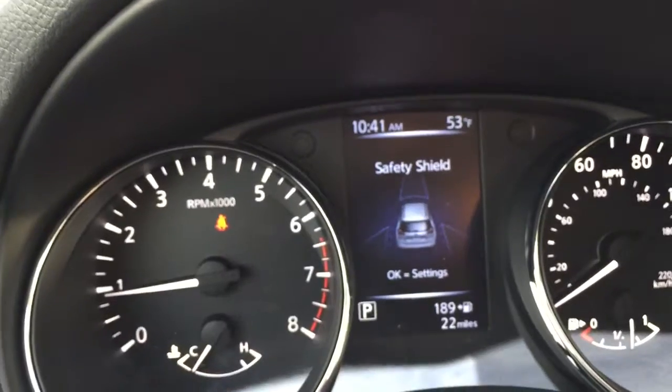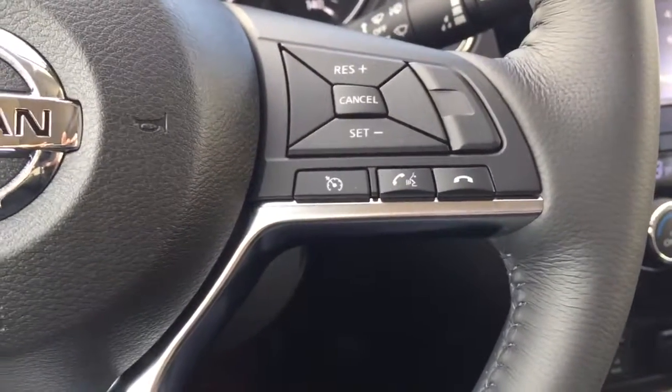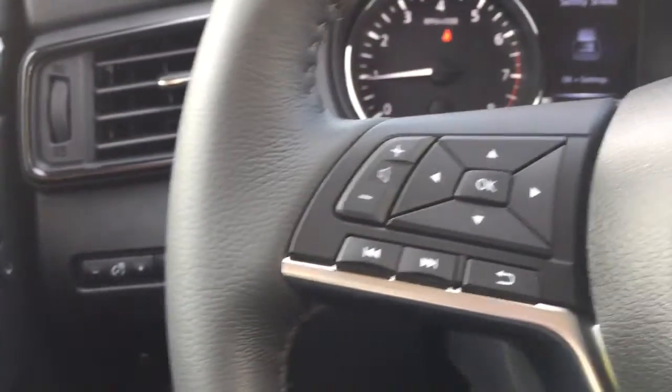Take a look at that — the Safety Shield package. This vehicle has Bluetooth and streaming audio like I mentioned, adaptive cruise, heated steering wheel, and heated seats.